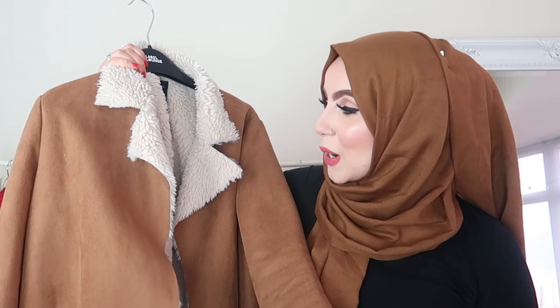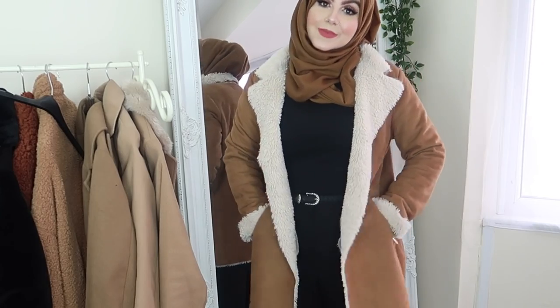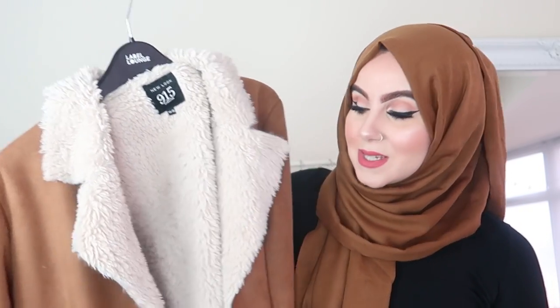Next coat — you will actually see a lot of New Look coats in this collection. I love New Look coats because they're really inexpensive, very good value for money, and very good quality too. This one is another New Look coat. You've got faux fur all the way in, nice and fleecy, so it'll keep you really warm. It's brown and cream. The only thing I wish is that it was a bit longer — it reaches just underneath your bum. And a little thing — this is actually from the kids section, size 14 to 15 year old, and it fits me perfectly.